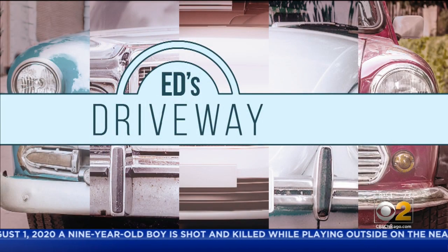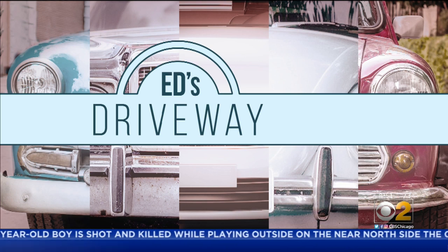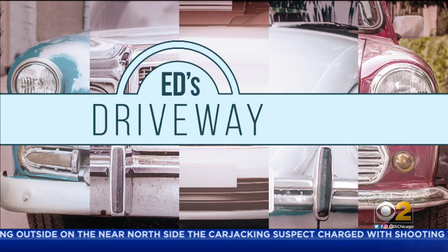It's a spectacular summer day for a test drive, and this morning we're behind the wheel of a luxury SUV.